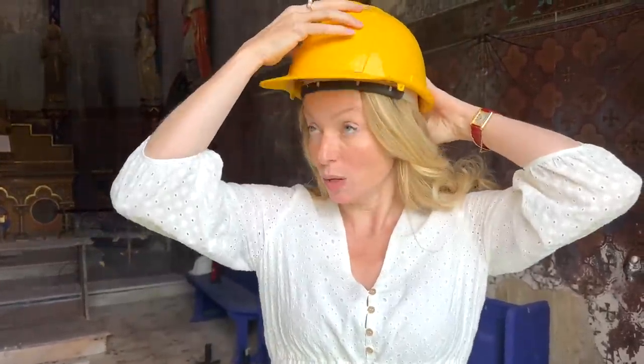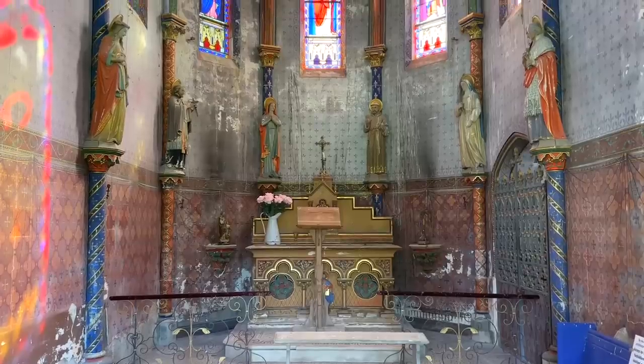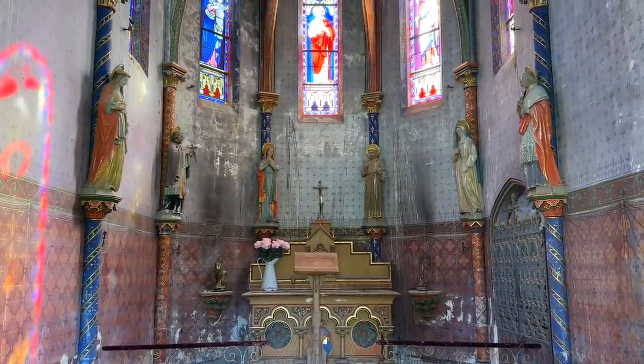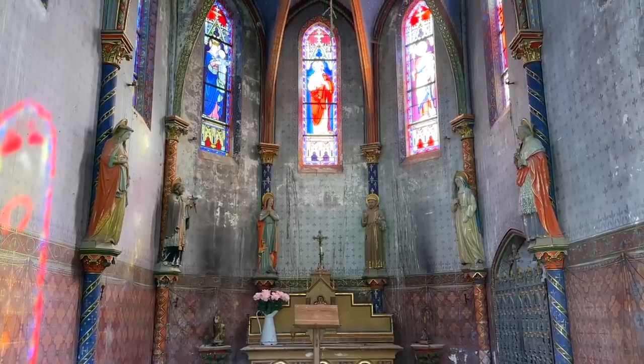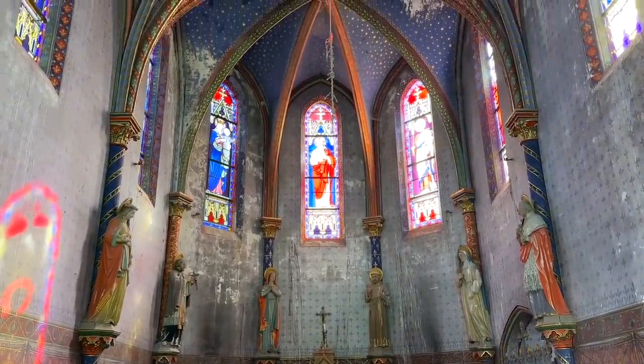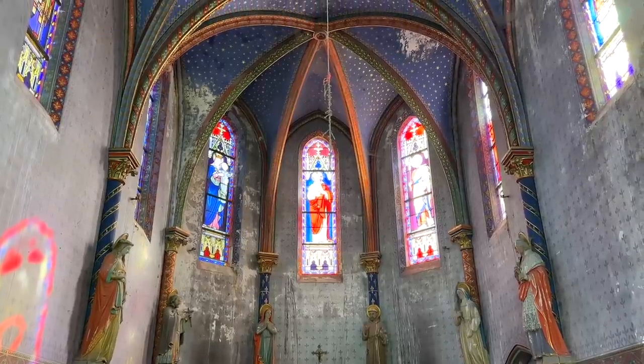We're not allowed to have anybody coming into the chapel but I am going to risk it to tell you all what is going on and to show you the problems in here. This is La Launce Chapel of Saint Joseph. It was built in the 1860s and consecrated by the Archbishop of Brosh in 1866. We found one of the original invitations for the consecration of the chapel, which is so precious to have.